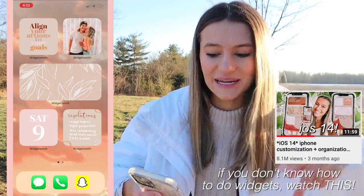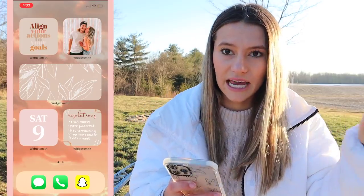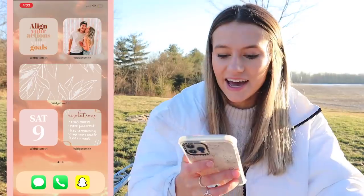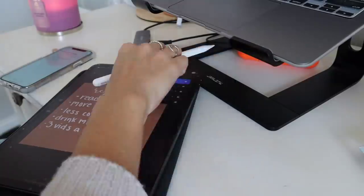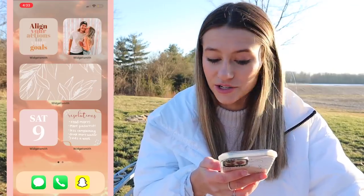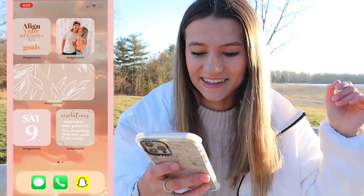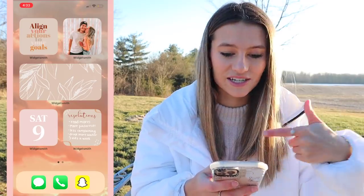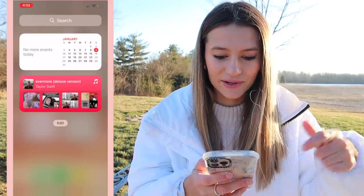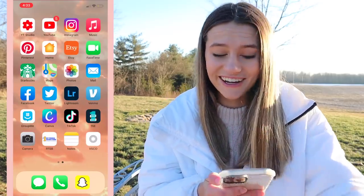My quote in the top left just says 'align your action to your goals,' which I love — I always need that little reminder. Then I have a picture of my boyfriend Kegan, a little Medium widget, and one that has the date and day. Over here I made my own little widget on Procreate with some of my resolutions: read more, get on Pinterest more often rather than TikTok and Instagram, less complaining, drink more water, and post three videos a week. All those widgets are on my Pinterest if you're interested.